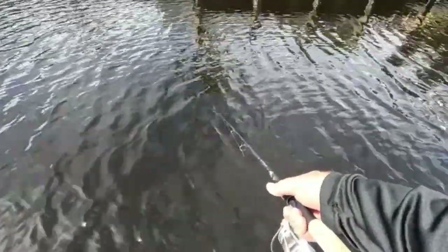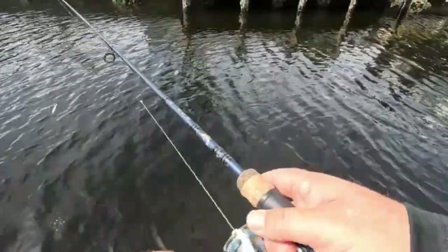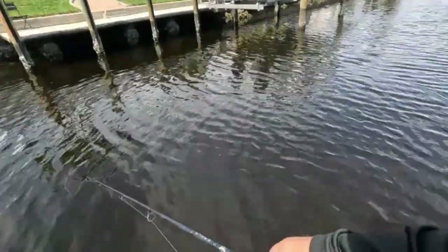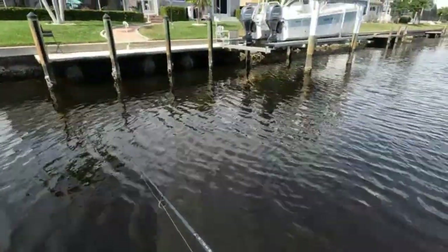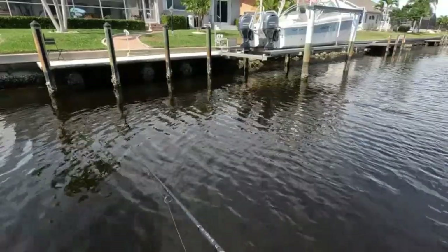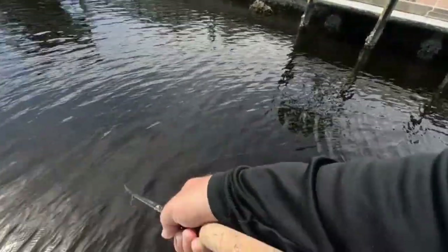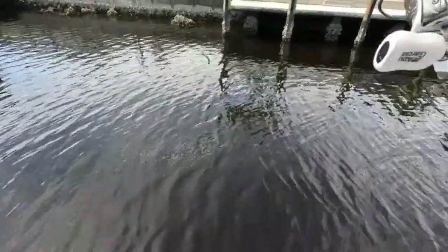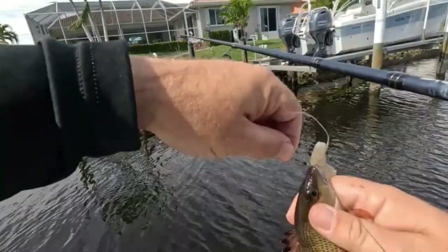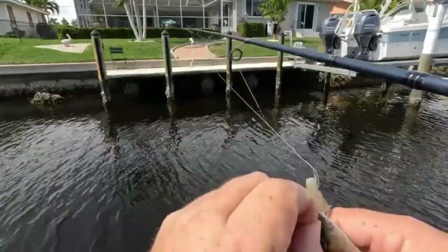I'm getting bumped again — I think it cleaned me out, but I still feel like he's there. Good spot right up in there. You've got to be careful when you're fishing around people's docks — you don't want to hit their docks or boats because they get mad about that, which is understandable. Got him — feels like a small one. Really little guy, he bit my line too. Something popped up against that seawall.